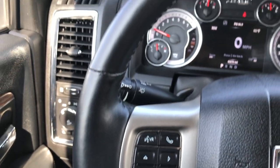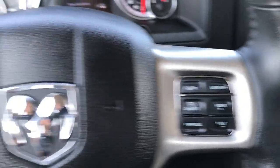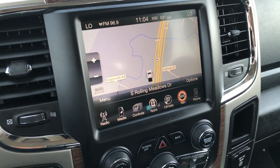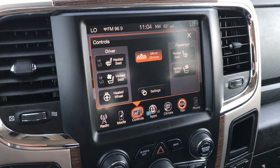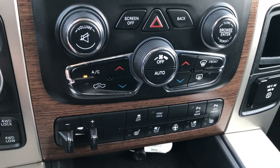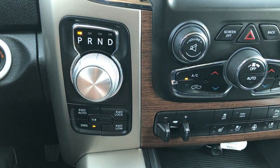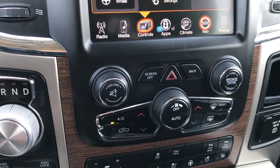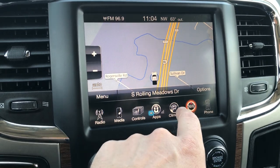You get the heated leather-wrapped steering wheel with cruise controls and Bluetooth audio controls. It has the 8.4 inch touch screen radio with factory navigation. You have heated and cooled seat buttons as well as heated steering wheel buttons — and if you don't like doing it on the screen, there are buttons down here for the same functions. You have the factory brake controller, push button four wheel drive, turn dial, eight speed automatic transmission, and dual climate control.